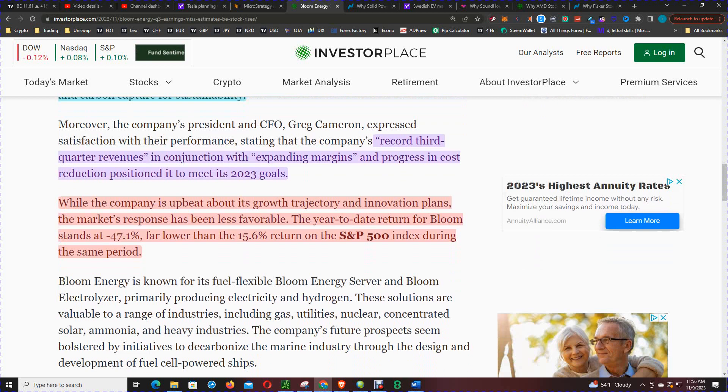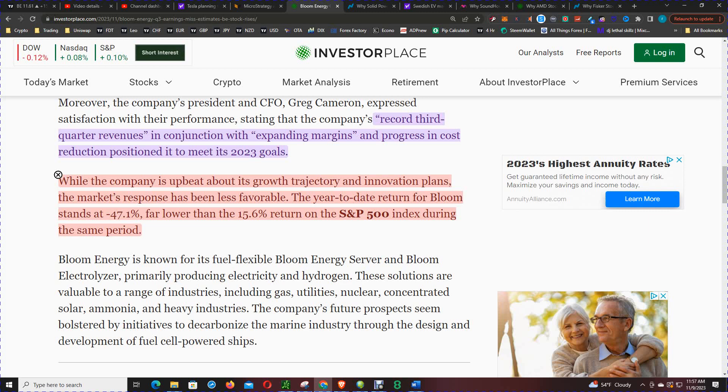While the company is upbeat about its growth trajectory and innovation plans, the market's response has been less favorable — price is in a downtrend. The year to date return for Bloom stands at negative 47%, far lower than the 15.6% return on the S&P index during the same period.